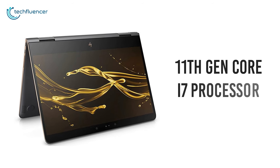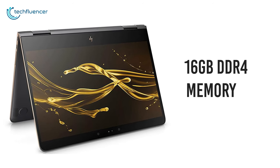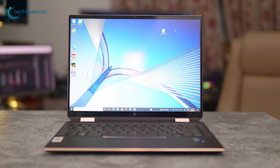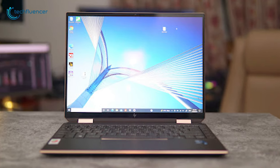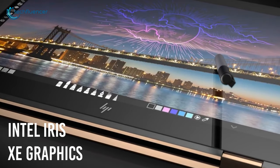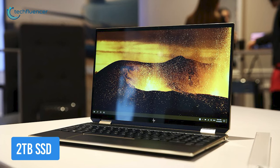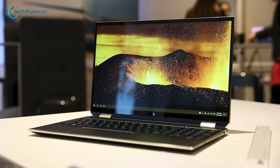Spectre is powered by an Intel 11th Gen Core i7 processor and up to 16GB of DDR4 memory — the ultimate combination of performance and efficiency to edit photos and videos. Intel Iris Xe graphics bring out incredible realism, and up to 2TB of SSD storage works like a bank to store data which you can rely on.